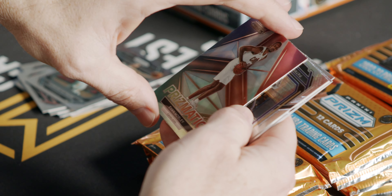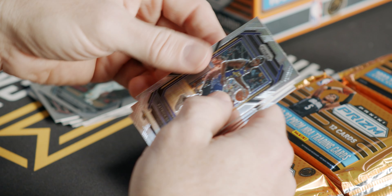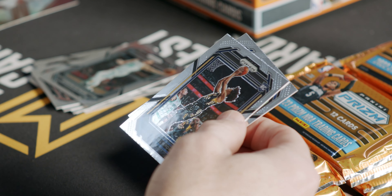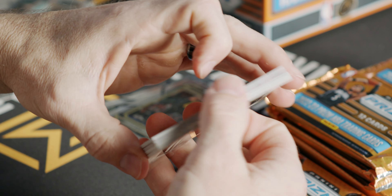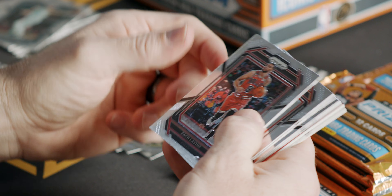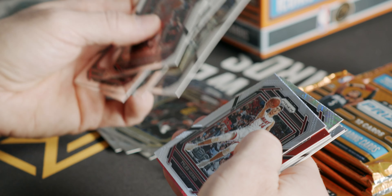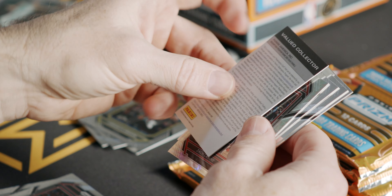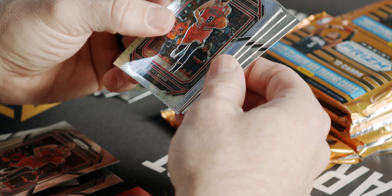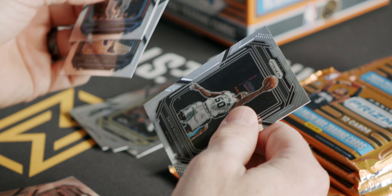Here's a Prismatic Evan Mobley insert. Evan Mobley has been tearing it up in his second year for sure. There's a Patrick Beverley silver. An Agbaje rookie, Kendall Brown rookie, followed by old school Kevin Garnett. We got a little bit of a redemption. Here's a Zach LaVine silver. Jaden Ivey rookie, and a David Robinson.